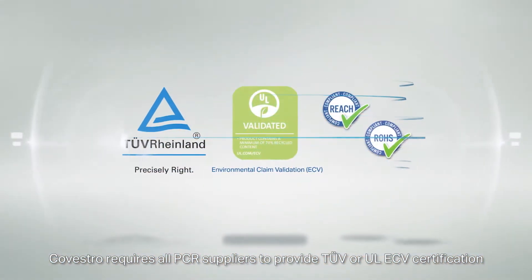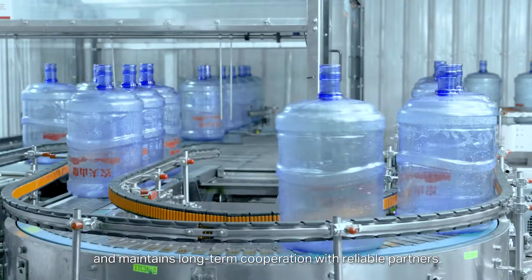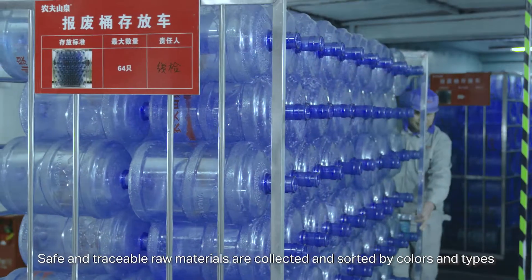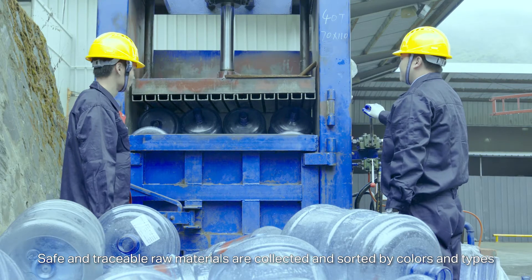Covestro requires all PCR suppliers to provide certification and maintains long-term cooperation with reliable partners. Safe and traceable raw materials are collected and sorted by colours and types.